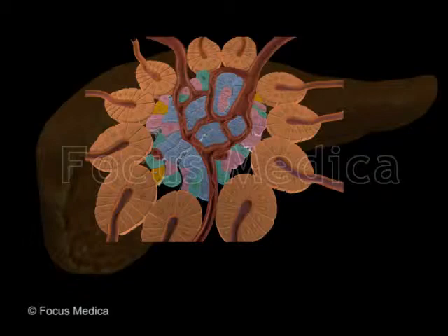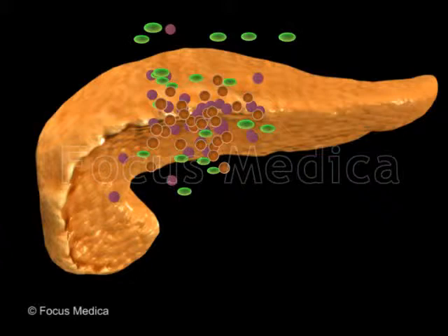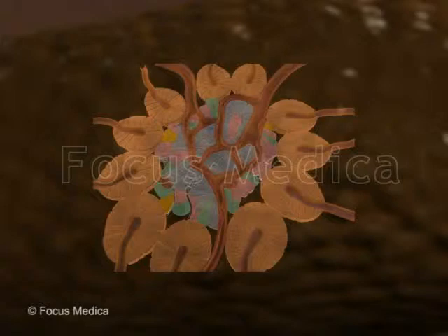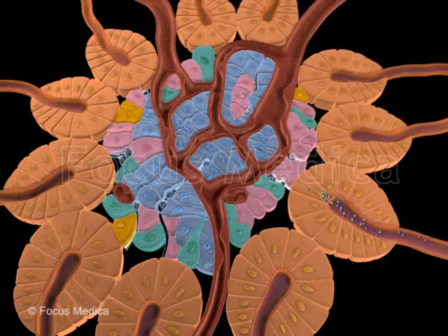Pancreas and pancreatic cells, anatomy and functions. The pancreas is a secretory gland present behind the stomach in the retroperitoneal space, extending from the curve of the duodenum. It is made of two groups of cells: acinar cells and islets of Langerhans.